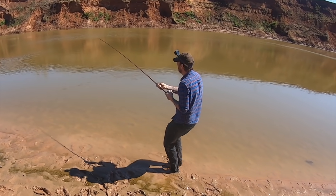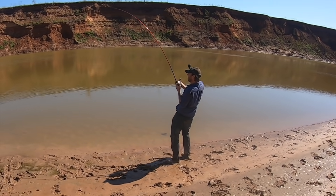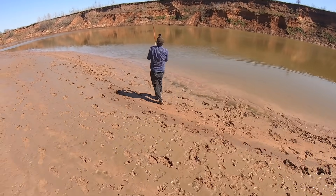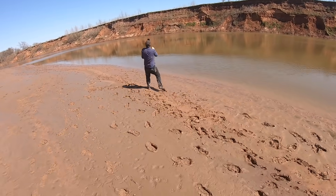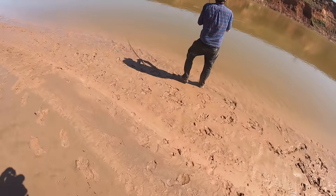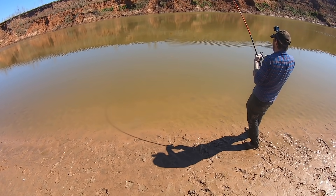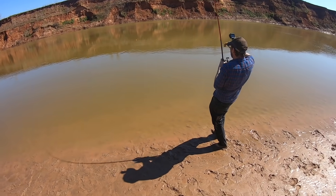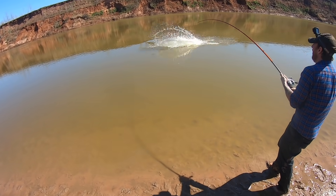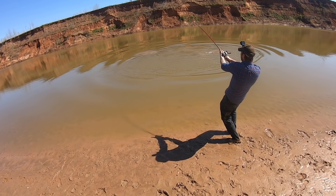Come on baby, come on please, do it! Good lord... She's super close, she's super close — she's gonna jump buddy! Oh my gosh! Oh my gosh! That might be the biggest of your life, buddy.